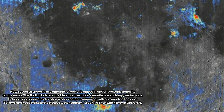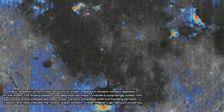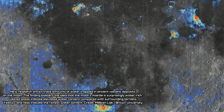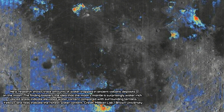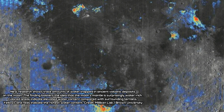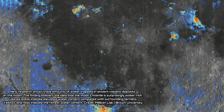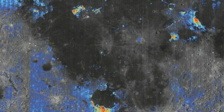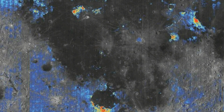The key question is whether those Apollo samples represent the bulk conditions of the lunar interior, or instead represent unusual or perhaps anomalous water-rich regions within an otherwise dry mantle, said Ralph Milliken, lead author of the new research and an associate professor in Brown's department of Earth, environmental, and planetary sciences.